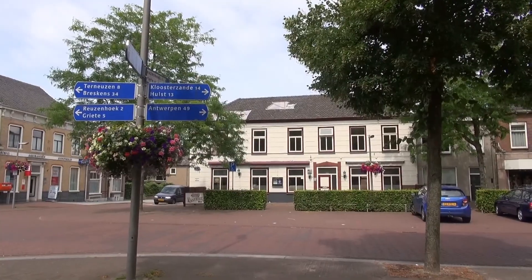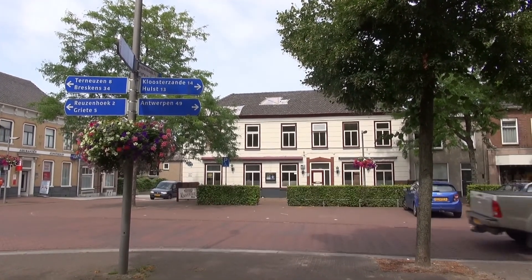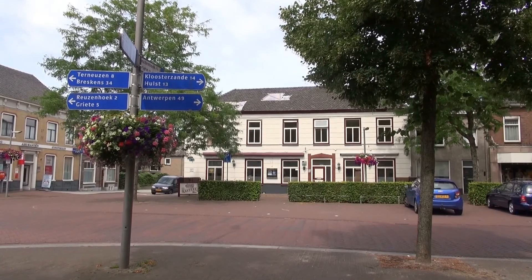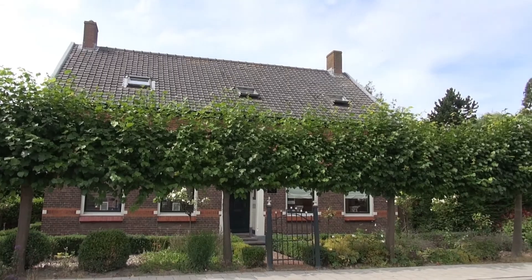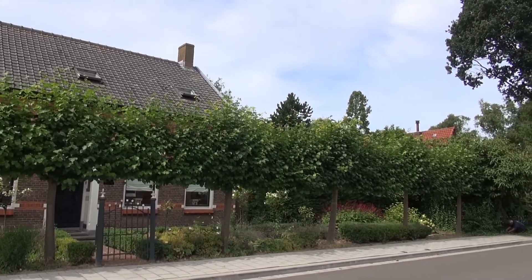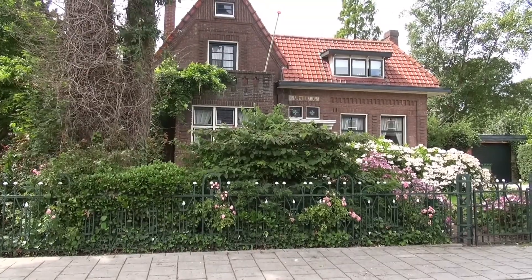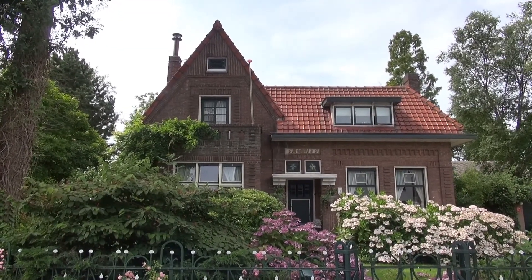Lege pand aan de noordzijde van de markt. Dat was het voormalige café. Allemaal jaren 20, 30, zo'n beetje. Dat is duidelijk. Tegenwoordig is het allemaal recht toe recht aan.